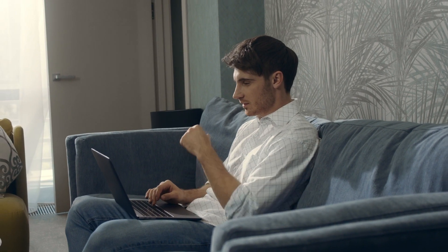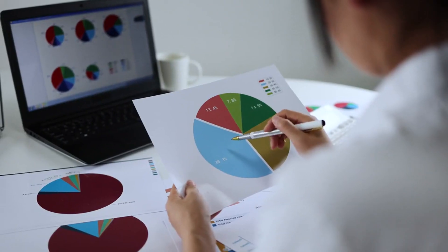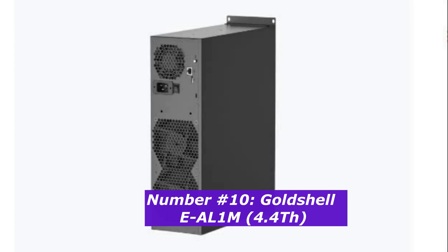Let's get right into it. Crypto mining isn't just about how much your hardware costs — it's also about how much electricity you're using and which algorithm you're mining. I'll break it all down for you, including the daily and monthly profits each miner generates, so you can choose the best miner for your setup.